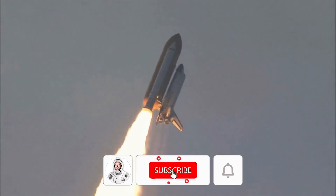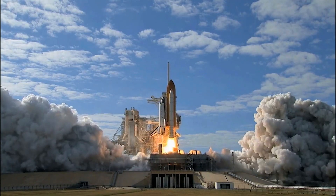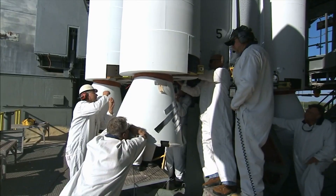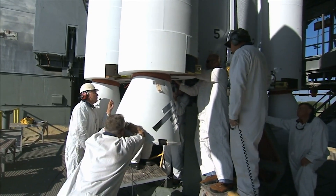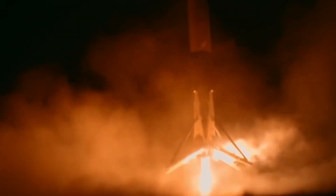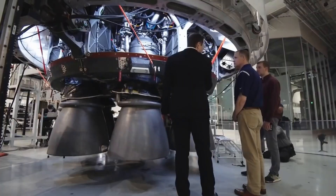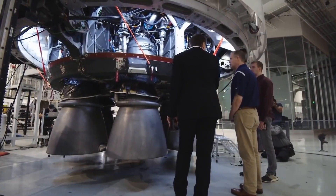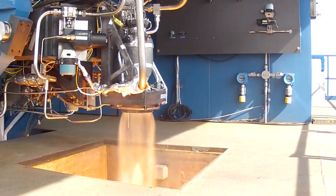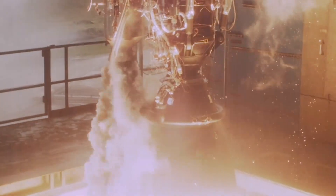With this engine, the propellants burn in stages, and unlike the gas generator cycle, there are two burners — approximately called preburners. One is fuel-rich and the other is oxidizer-rich. The fuel-rich preburner powers the fuel pump, while the oxidizer-rich preburner powers the oxidizer pump. In the schematic, you'll see the fuel-rich preburner taps off the oxidizer flow, so a lot of fuel passes through this preburner but very little oxidizer, and vice versa for the oxidizer-rich preburner.